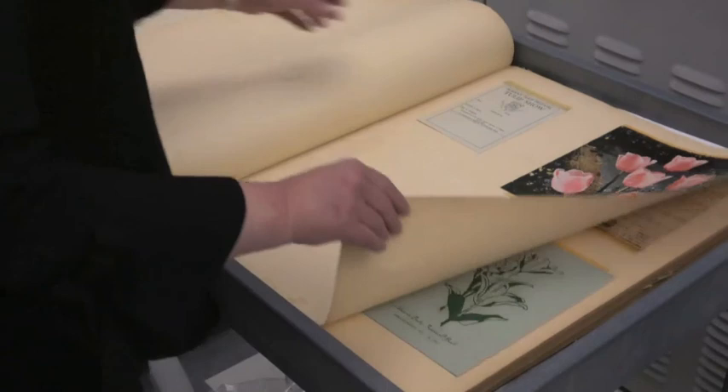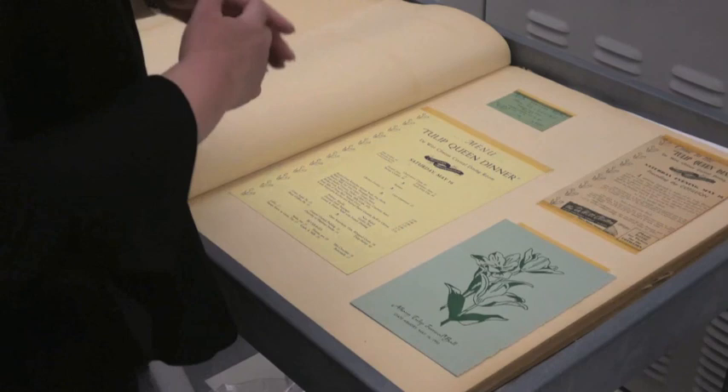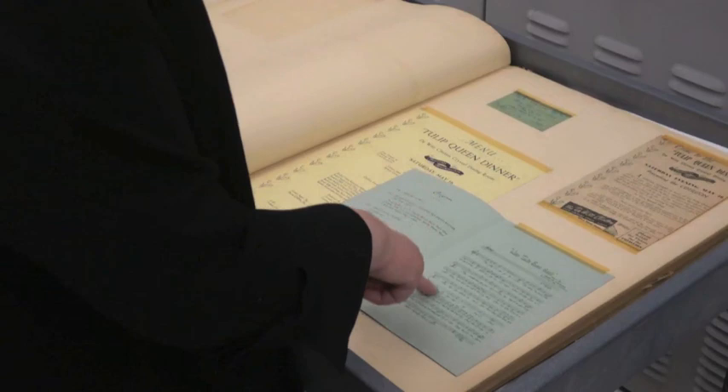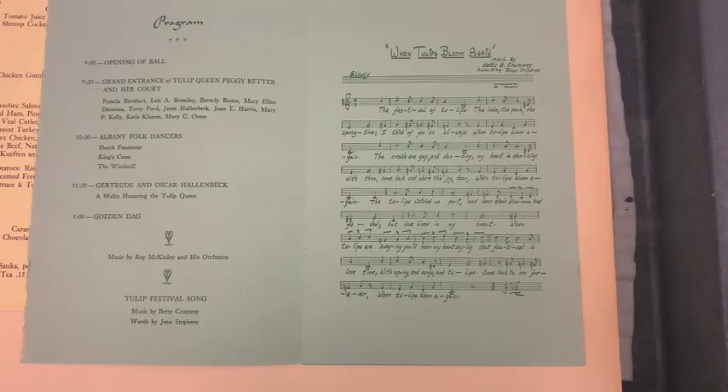There's always a festival ball — back then at the Armory — and also a very impressive Tulip Flower Festival hosted here at the Albany Institute, which held a juried competition of designs incorporating tulips. Here is a Tulip Queen dinner, here is a Tulip Festival Ball at the State Armory, and — I bet you didn't know — there was a Tulip Queen song called "When Tulips Bloom Again," written with music by Betty Crummy and words by Gene Steffens in 1953.